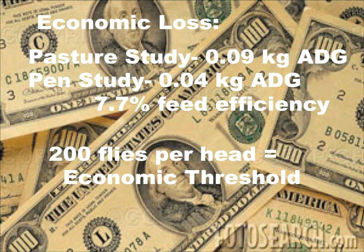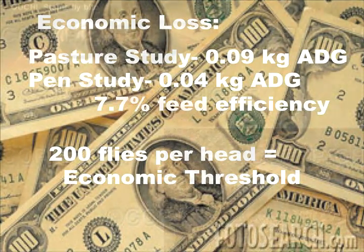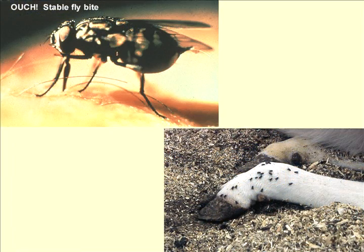As far as economic loss, studies in the southwest — in Texas and Oklahoma — have shown up to a tenth of a kilogram average daily gain loss and also a 7.7% feed efficiency loss. These flies are considered of economic importance, and around 200 flies per head is what we call the economic threshold. When we're seeing 1,000 to 4,000 flies per animal, it is very much justifiable to initiate a control program.